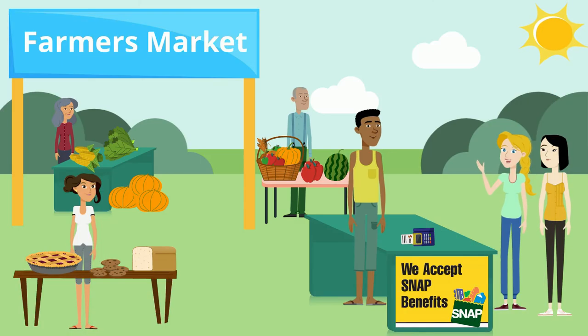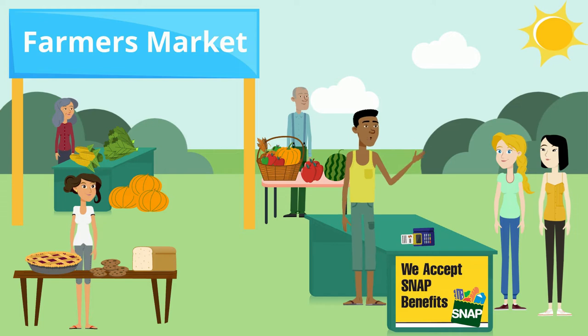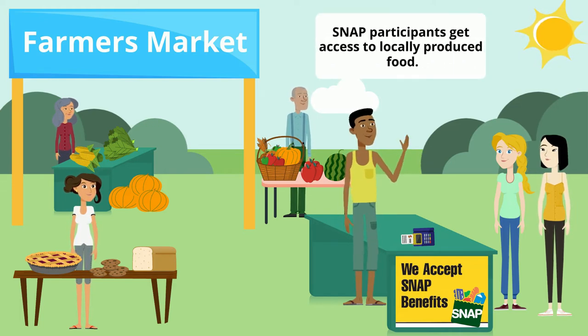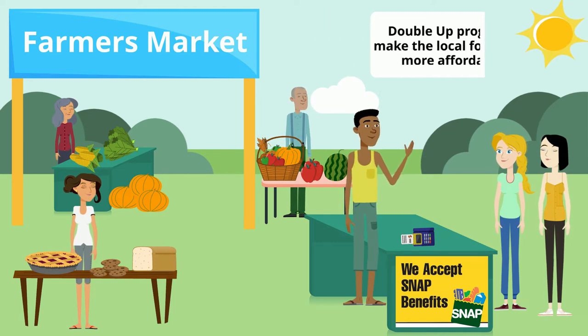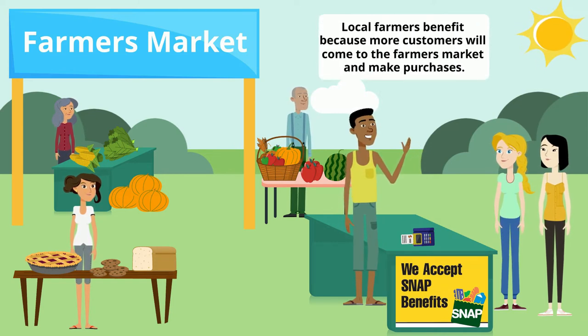That sounds interesting, but what's the catch? I guess I'm asking why are you doing this? When farmers markets accept SNAP, it is a win for the entire community. SNAP participants gain access to locally produced foods that might not be available otherwise, and Double Up programs make the local foods even more affordable to SNAP participants. Local farmers benefit because more customers will come to the farmers market and make purchases.